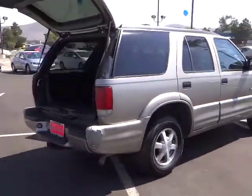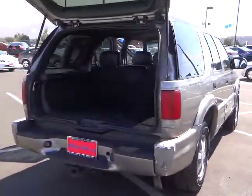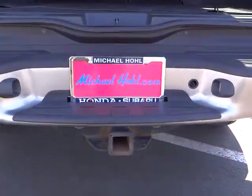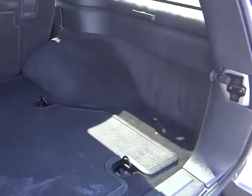This vehicle has less than 110,000 miles. Here are some of this vehicle's great options: dual front airbags, air conditioning, cruise control, keyless entry, AM-FM stereo radio, center armrest, climate control.